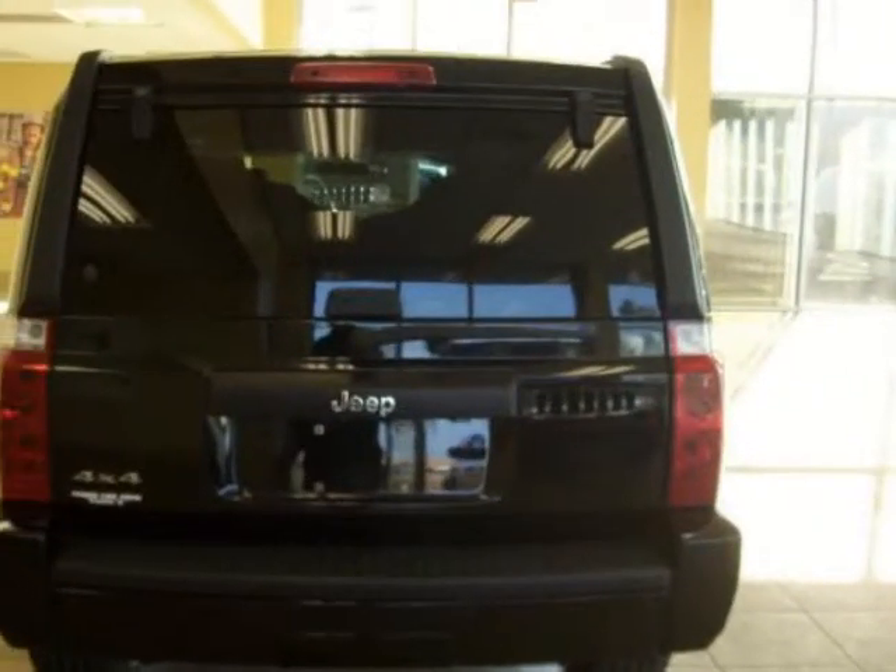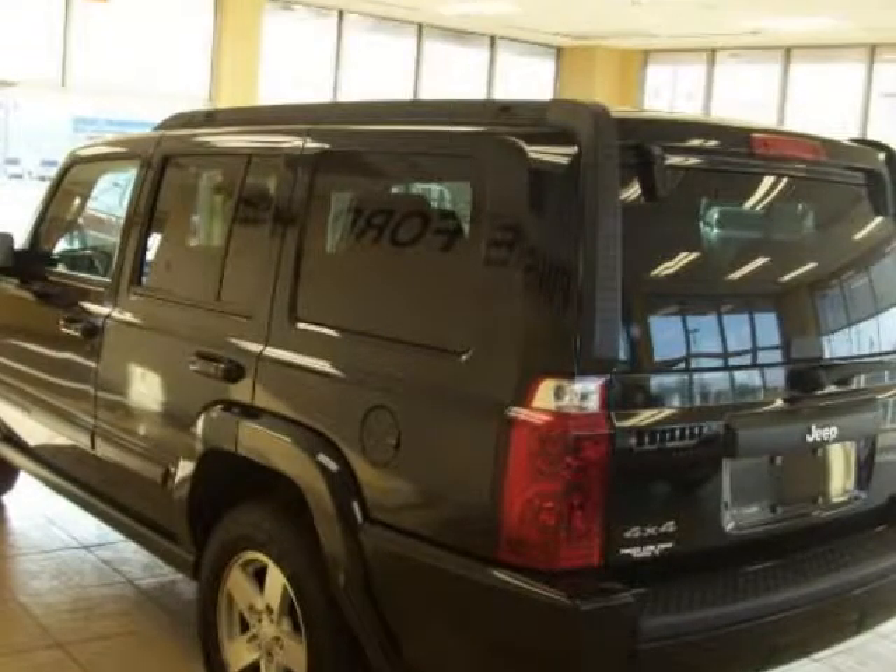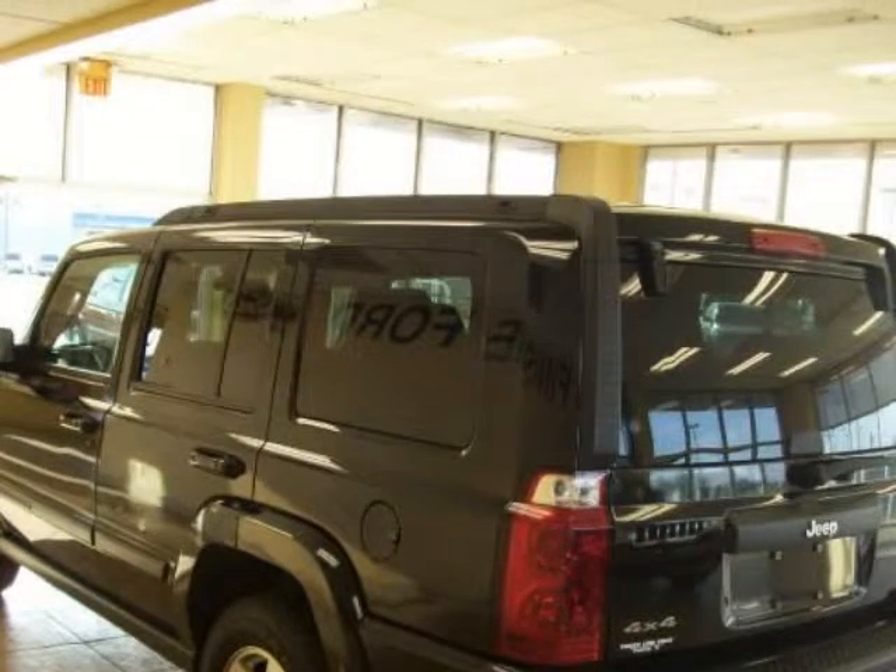New Car Test Drive called it versatile enough to appeal to a broad array of buyers. On the road, it's far more agile, quick and quiet than its slab-sided styling suggests.